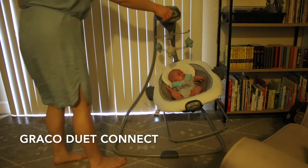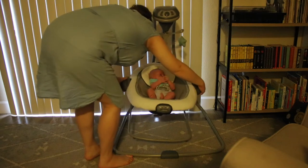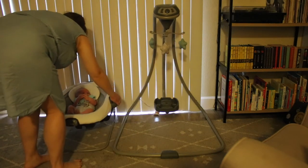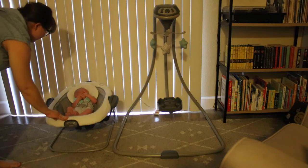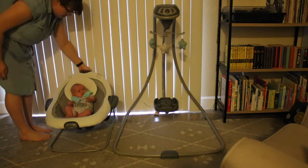This is the Graco Duet Connect. It is not only an awesome swing, but it's also a bouncer. My daughter absolutely loves this because she constantly wants to be moving. She also likes that we can raise the head of the bouncer so that she can look around.